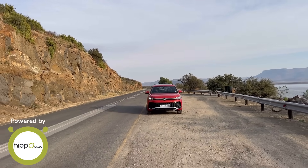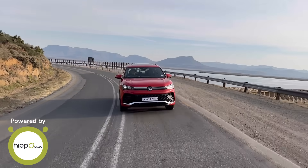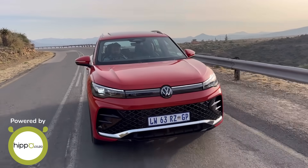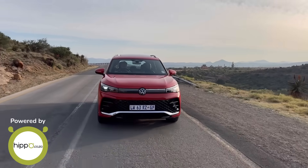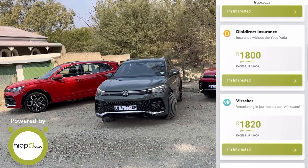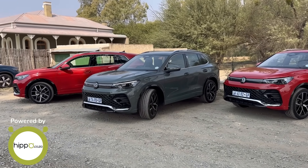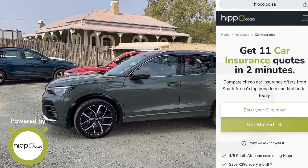Now for cost of ownership, powered by Hippo. If you buy the VW Tiguan 1.4 TSI R-Line without options, you'd pay 766,300 rand — on finance that's around 14,981 rand per month over six years at 12% interest. 50 liters of petrol costs 1,191 rand. Using Hippo I found 10 car insurance deals, with the best at around 2,200 rand, bringing total monthly cost of ownership to 18,372 rand. Visit Hippo via the link in the description.